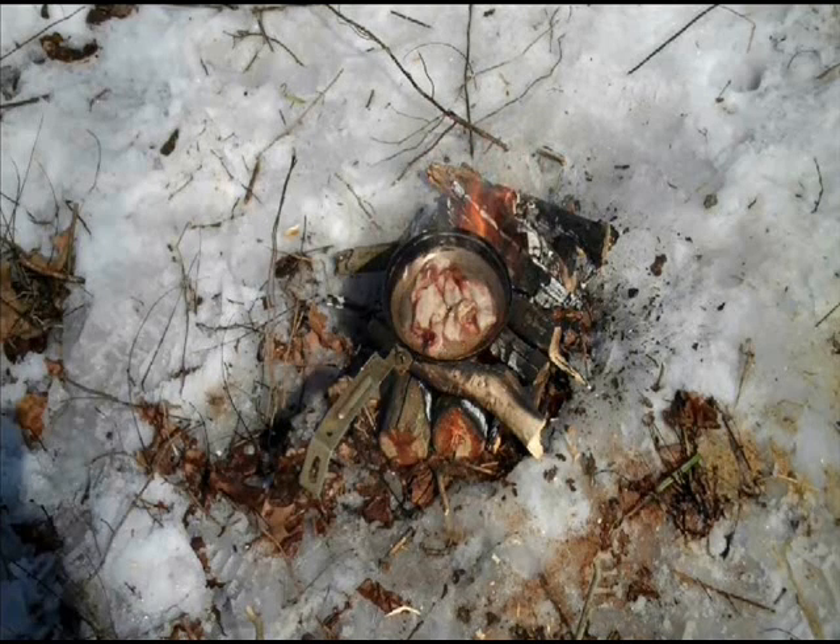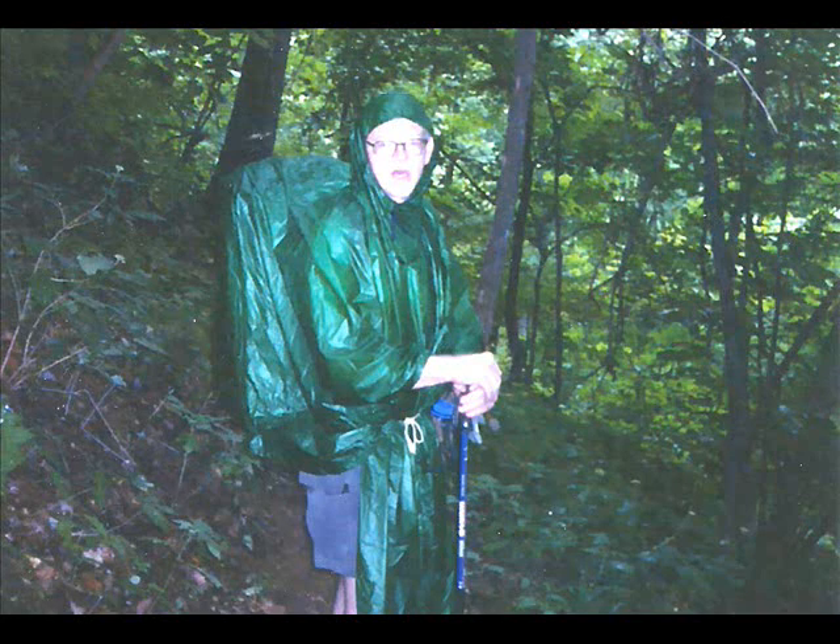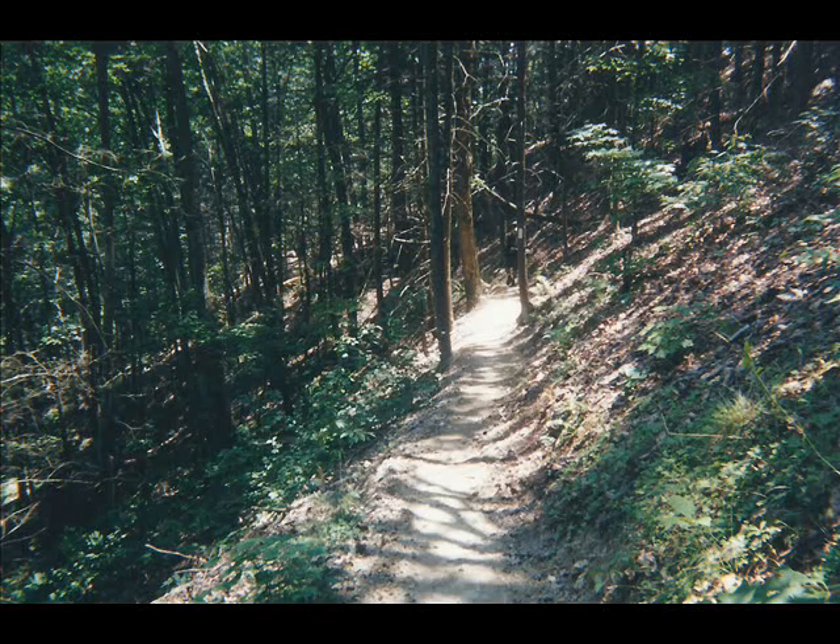By now you're probably getting the idea that using a certain technique or item of gear can free us from the need to carry some other kind of gear. Avoiding fires means we don't need a saw. Using the cozy method means we don't need a heavy cook stove. If we use a rain poncho in warmer weather, we don't need a rain cover for our pack. Even if hiking in cold weather and carrying a rain jacket, I would still carry a poncho.